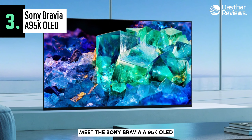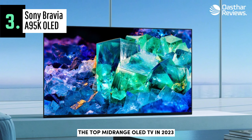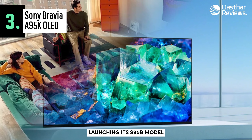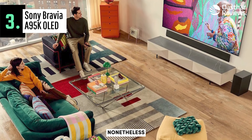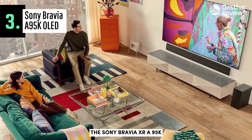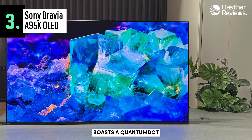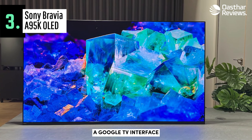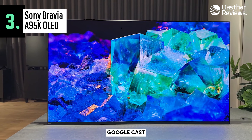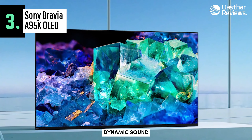Meet the Sony Bravia A95K OLED, the top mid-range OLED TV in 2023. The competition in the OLED TV market has intensified with Samsung's entry launching its S95B model. Nonetheless, Sony remains undeterred, unveiling its flagship OLED TV, the Sony Bravia XR A95K. This cutting-edge TV boasts a quantum dot layer for an incredibly broad color gamut, a Google TV interface compatible with Apple AirPlay 2, Google Cast, and hands-free Google Assistant, and actuators behind the panel that deliver powerful dynamic sound.